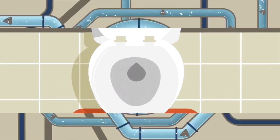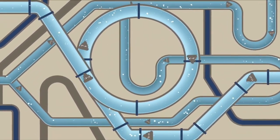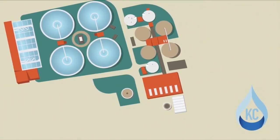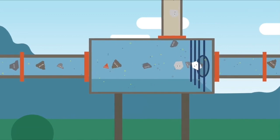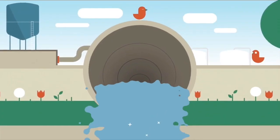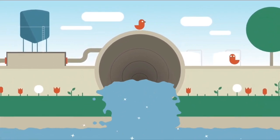What happens to the waste water after it's flushed down the toilet? It leaves homes and businesses and heads to the Blue River Wastewater Treatment Plant, the largest wastewater treatment plant in the Kansas City area. The waste, along with debris and trash, is removed from the water so it can be safely treated and sent back to the Missouri River.